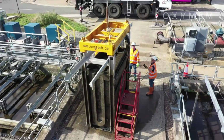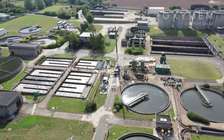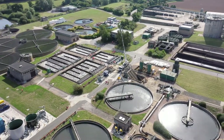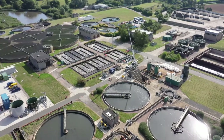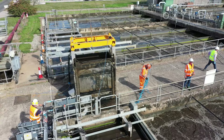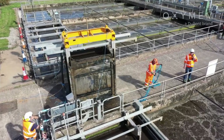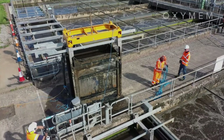What the trials are looking at here is a low-energy option for nitrification. Based on what we've seen over the 12 months, we would certainly recommend it to anyone for rollout on their site. The outcome of this trial is that we're now advising our engineering and operational colleagues that this is a perfect technology to use as a retrofit option where we need to extend capacity at activated sludge plants.